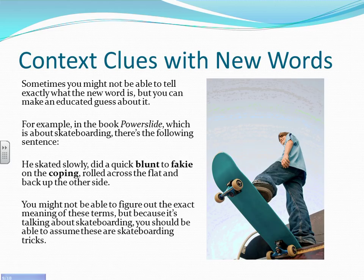Sometimes we might not be able to get the exact definition when reading a new word. But based on what the topic is about, you can come up with some connection to the meaning. For example, in the skateboarding book Power Slide: 'He skated slowly, did a quick blunt to fakie on the coping, rolled across the flat, and back up the other side.' You might not know each term exactly, but you can figure out that 'blunt' and 'fakie' are types of skateboarding tricks and 'coping' is some sort of area where they skateboard — an approximate meaning even without exact definitions.